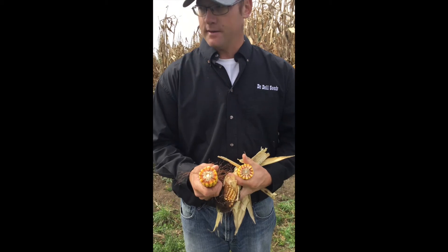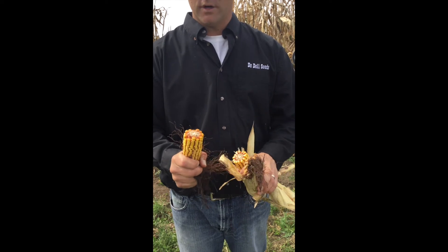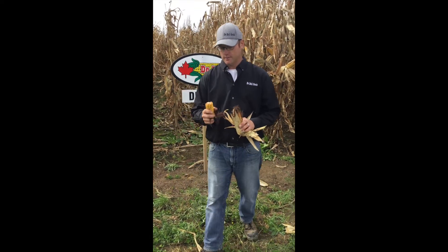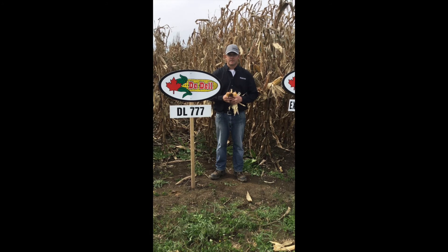Outstanding dry down with this variety. Good test weight as well. This variety is well suited for an early season grain market and certainly well suited for grazing corn in western Canada. This is DL777.